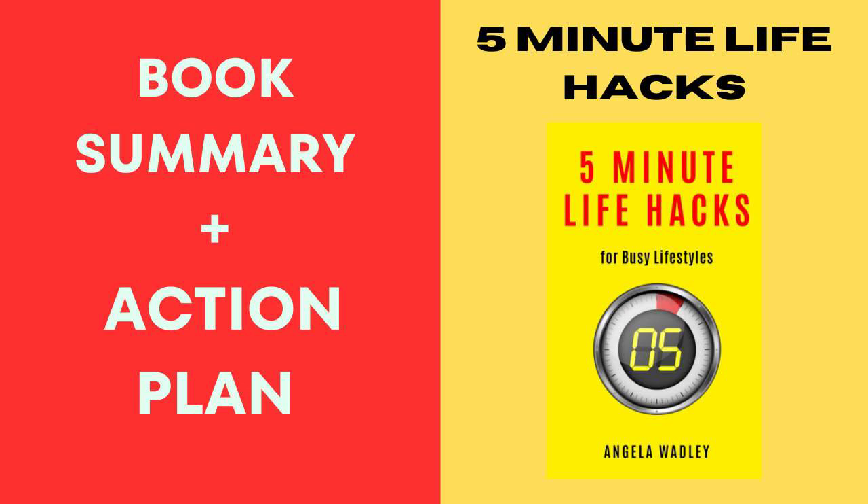For the friend-to-friend summary and action plan: first off, snag yourself a copy. It's like getting a secret handbook to tackle life's challenges in a flash, curated especially for the hustle and bustle of our busy lives. Angela Wadley's life hacks cover a range of areas, from productivity to self-care — it's like having a friend who knows all the clever shortcuts to help you stay on top of your game without sacrificing your well-being.